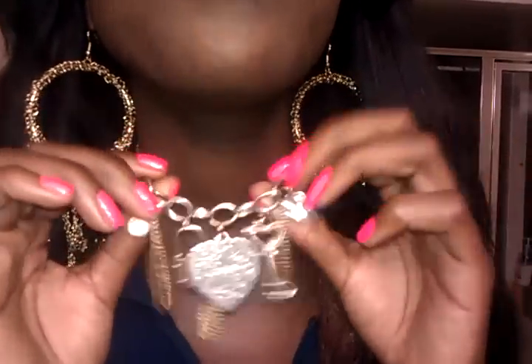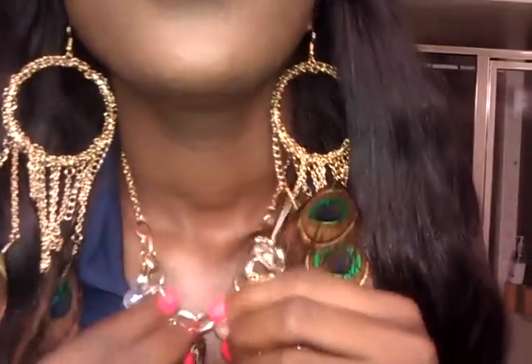Next I'll show you my necklace. I got this necklace from Wet Seal — this necklace was $8.50. It's starting to turn colors, so I won't be purchasing any more jewelry from Wet Seal, but I really like this necklace.